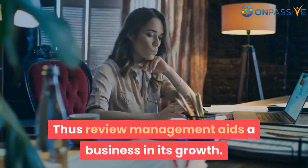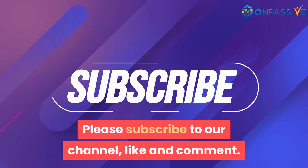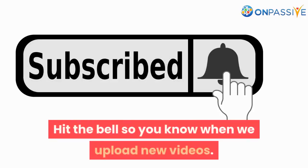Thus, review management aids a business in its growth. Please subscribe to our channel, like and comment, and hit the bell so you know when we upload new videos.